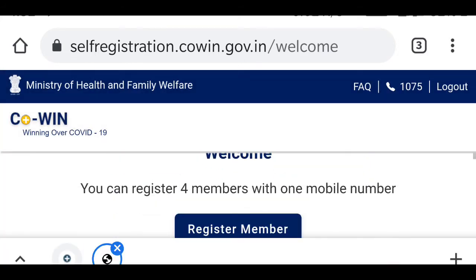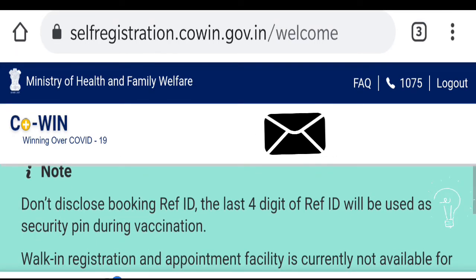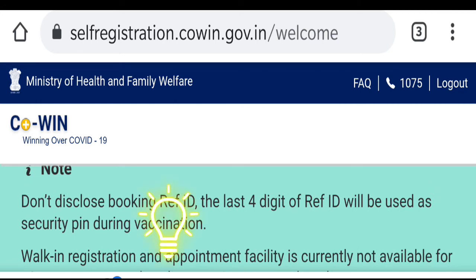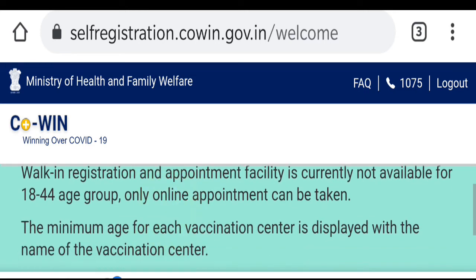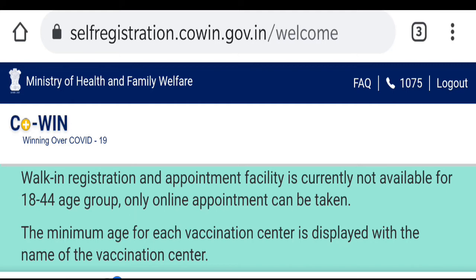The steps are quite easy and simple. After that, a note will appear — you should read it carefully. Some very important notes are provided: do not disclose your booking reference ID or the last four digits of the reference ID, as it is a security PIN. Also, walk-in registration and appointment facility is currently not available for the 18 to 44 age group — only online appointments can be taken.